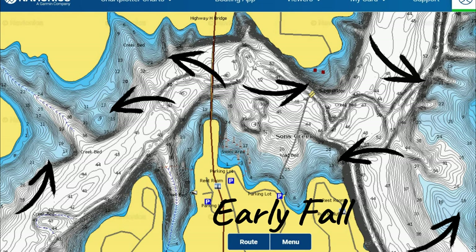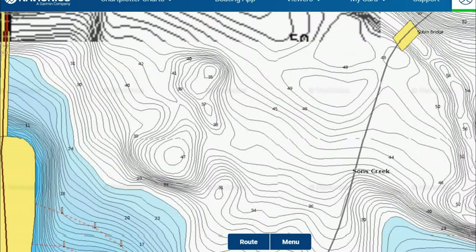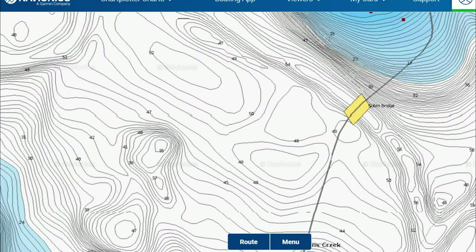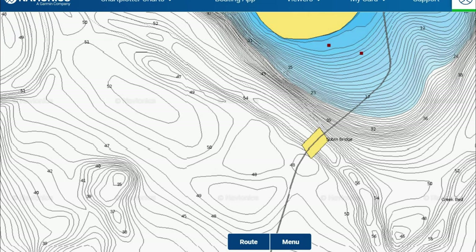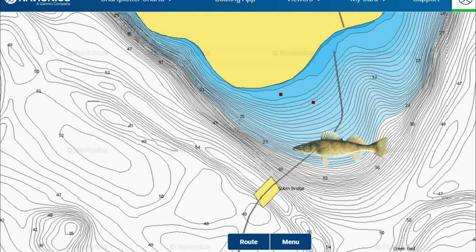In the early fall, the lake still holds onto its thermocline, which can limit how much of the water column fish can live in. This is important for walleye because it impacts the structure walleye can use this time of year. For example, in this picture here, we have deep water out in the main channel where it's down below over 50 foot in depth, but there's a submerged bridge out here — an old road bed that kind of pops up over onto that main lake point. This is a good location to find early fall walleye because they're still on those offshore main lake structures they've been on all summer long.